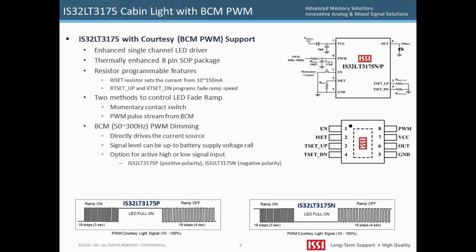This PWM signal will directly drive the IS32LT3175 current source to gradually turn on the LED when a door is opened and gradually turn it off when it is closed. Because the BCM PWM signal — sometimes referred to as the courtesy light signal — can be positive or negative polarity, ISSI offers two versions: IS32LT3175P for positive polarity, which is the most common, and IS32LT3175N for negative polarity.